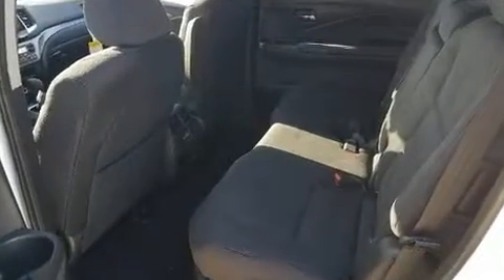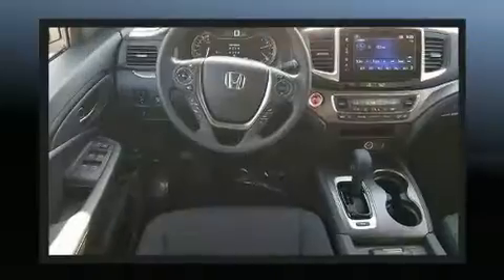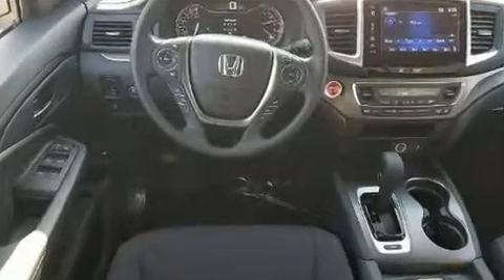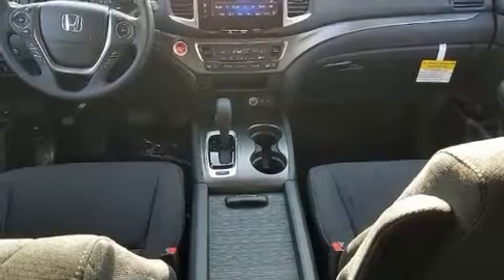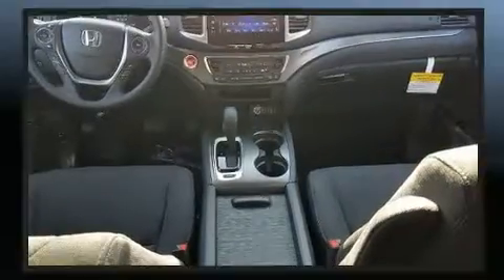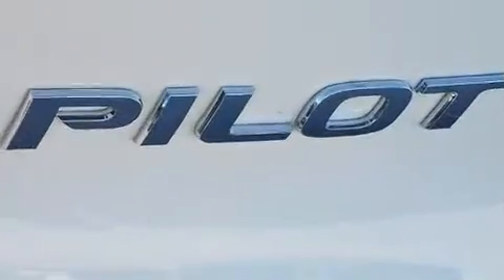Honda prioritized fit and finish, as evidenced by front and rear reading lights, one-touch window functionality, a built-in garage door transmitter, a trip computer, remote keyless entry, and air conditioning.